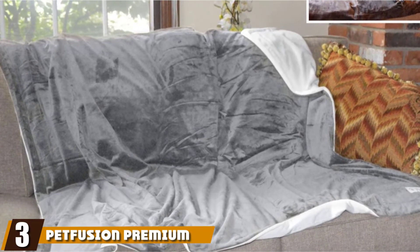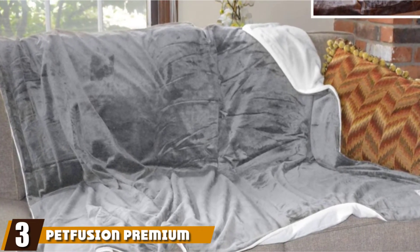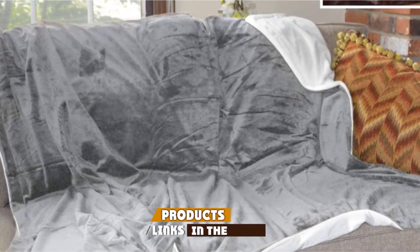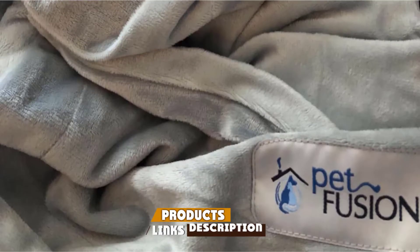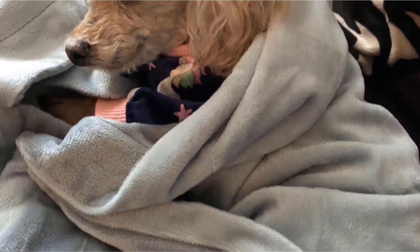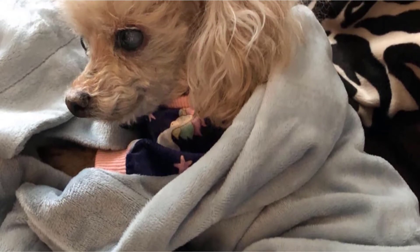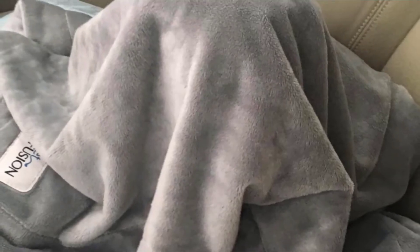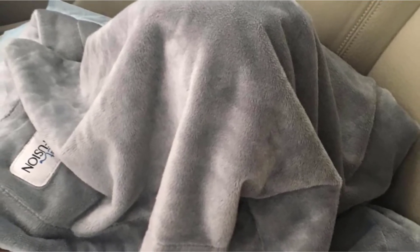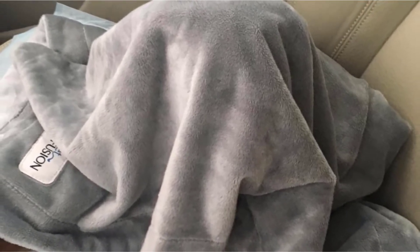The number three position is held by Pet Fusion Premium Pet Blanket. This reversible Pet Fusion Premium Pet Blanket is a step in the right direction for cat lovers everywhere. Benefit from a dual-tone blanket that will keep your cat cozy on chilly nights and protect your couch from any cat fur left by your furry friend.